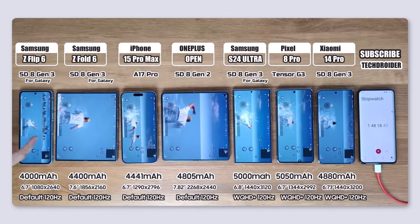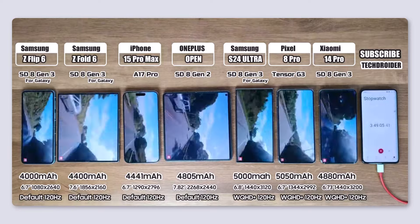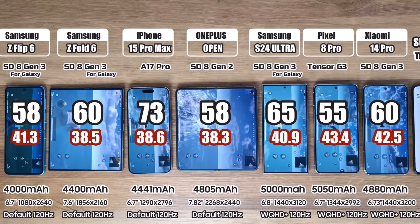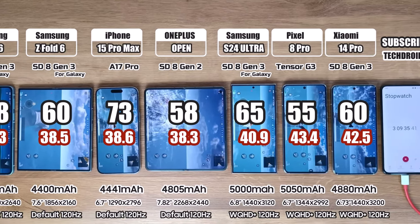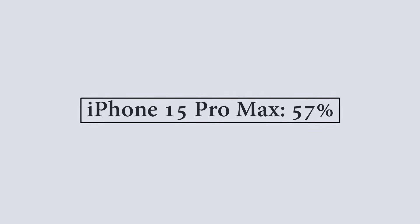In this test, first he plays PUBG Mobile on all phones for the first 3 hours. Then he used YouTube for a continuous 3 hours at 1080p and 60 frames per second. After completing these two test sessions, the remaining battery percentages were: Samsung Galaxy Z Flip 6 at 36%, Galaxy Z Fold 6 at 37%, iPhone 15 Pro Max at 57%, OnePlus Open at 32%, Galaxy S24 Ultra at 44%, Pixel 8 Pro at 26%, and Xiaomi 14 Pro at 38%.